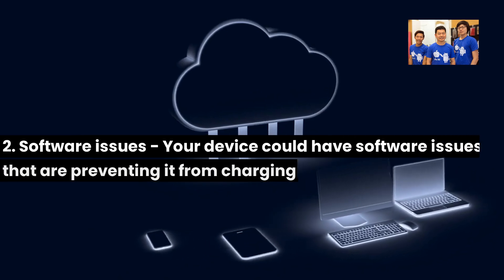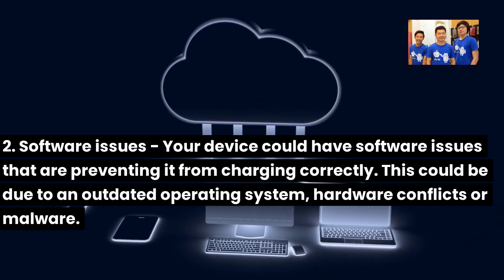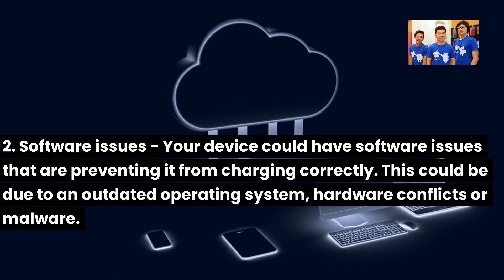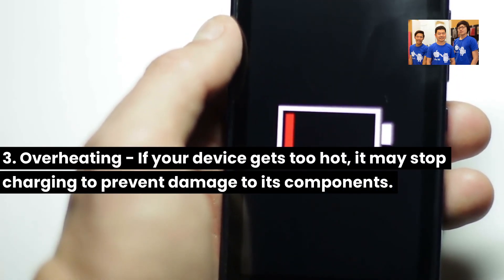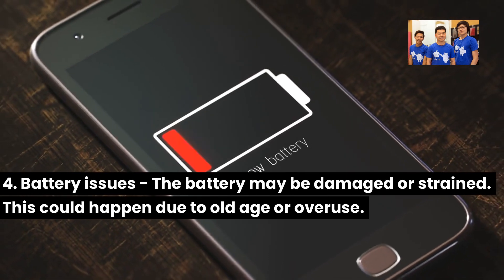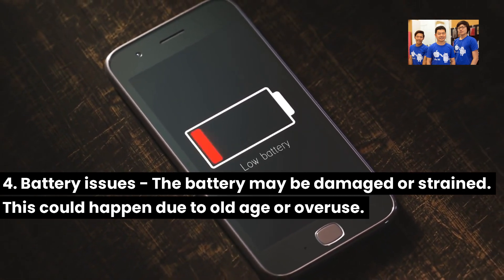Second, software issues — your device could have software issues preventing it from charging correctly. This could be due to an outdated operating system, hardware conflicts, or malware. Third, overheating — if your device gets too hot, it may stop charging to prevent damage to its components. Fourth, battery issues — the battery may be damaged or strained, which could happen due to old age or overuse.